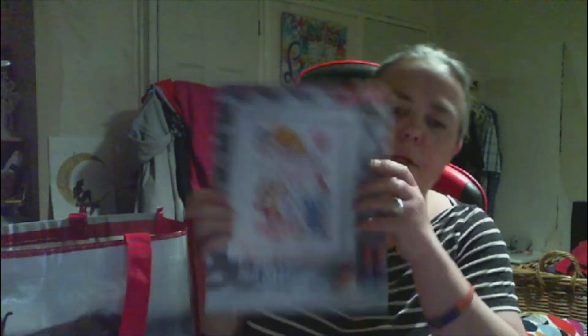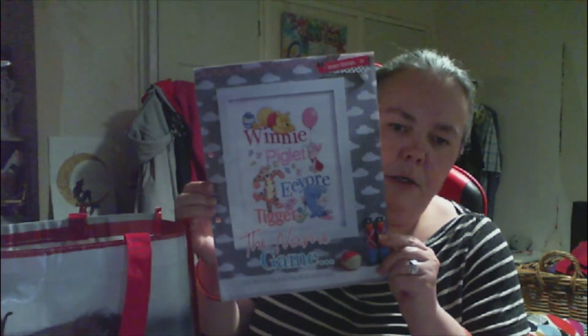I have extra motivation to get on with this pattern because in the last week or so I found out that Crystal is going to be doing the Disney collab. So this is the one - Winnie, Piglet, Eeyore and Tigger. I have got extra motivation, and if you'd like to join Crystal - it's My Creations by Crystal on Facebook.